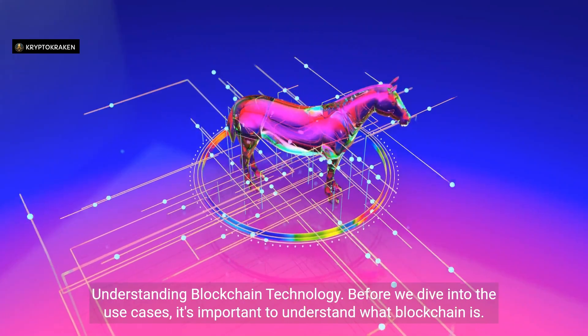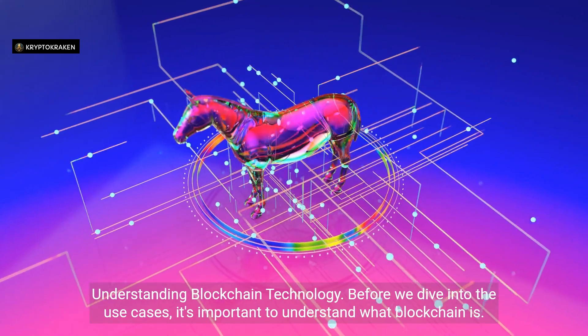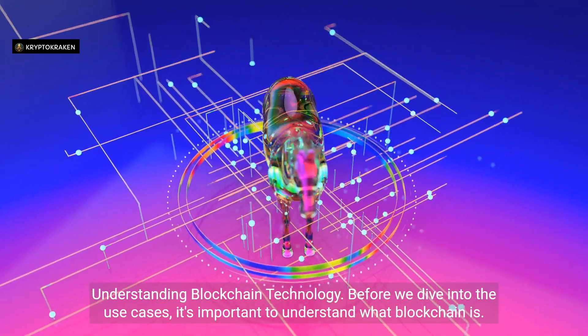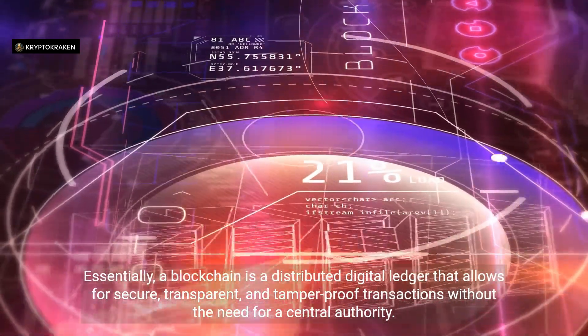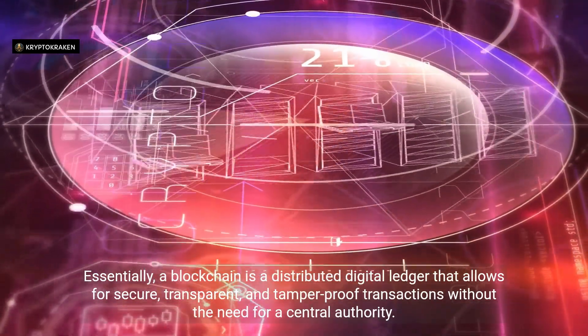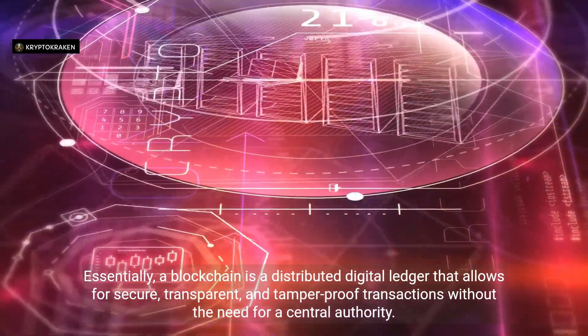Understanding Blockchain Technology. Before we dive into the use cases, it's important to understand what blockchain is. Essentially, a blockchain is a distributed digital ledger that allows for secure, transparent, and tamper-proof transactions without the need for a central authority.